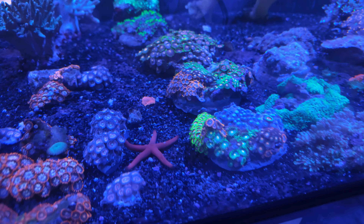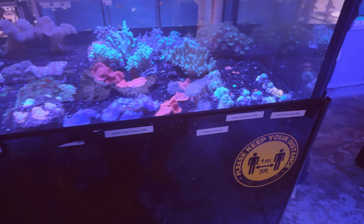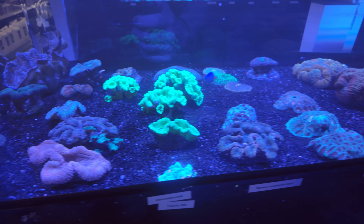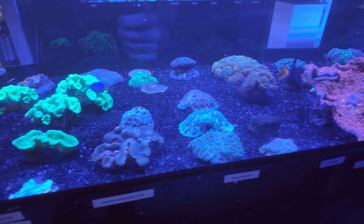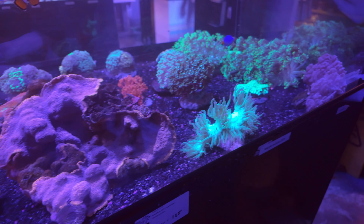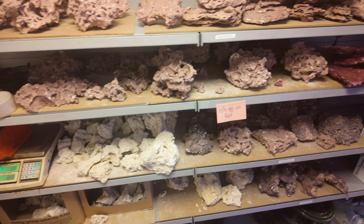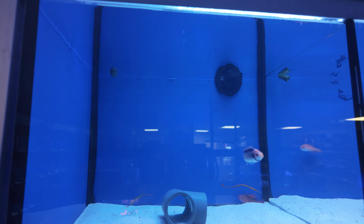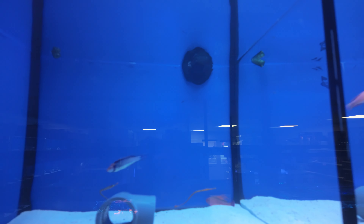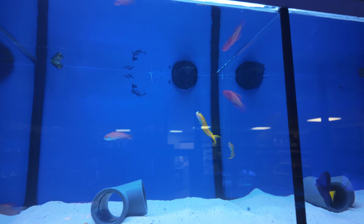Little sea star in there. And there's 10% off all rock as well. So here we are with the marine livestock — got some pipe fish in here, and a couple of Midas blennies in there.